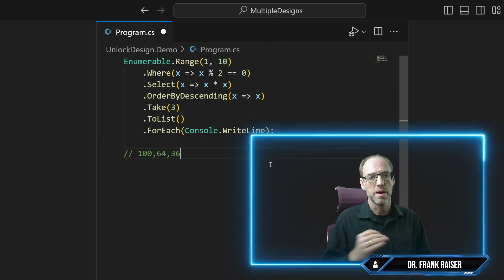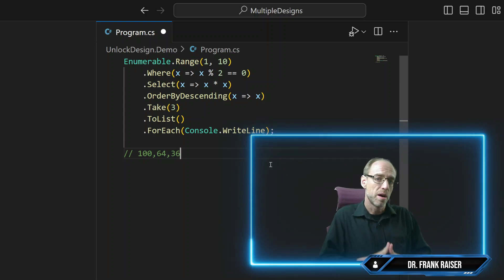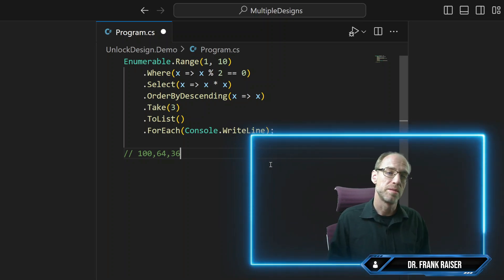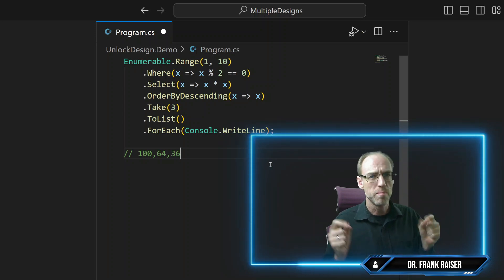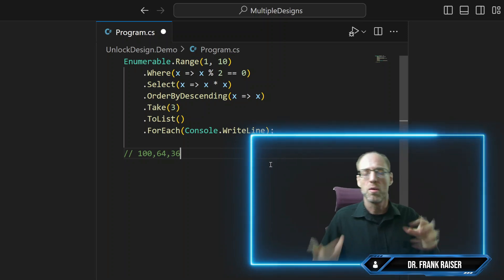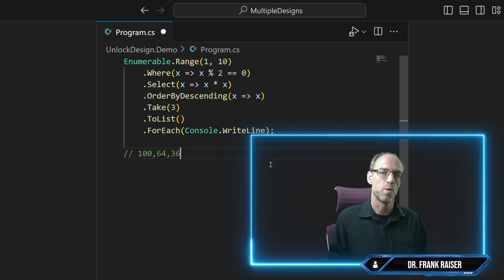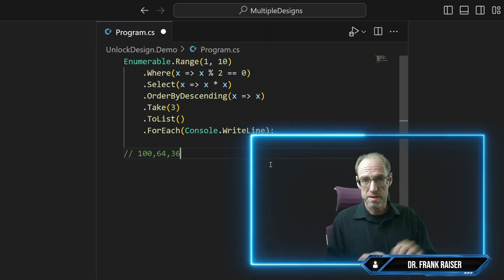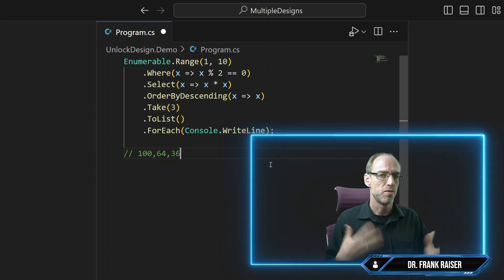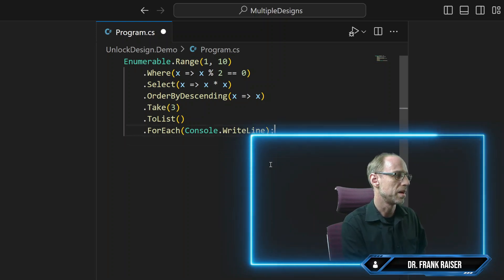That is line by line what we went through in terms of the semantics of these methods. But if we start at the higher level of intentionality, we quickly look over this method and understand what it's doing: we concentrate on the numbers — the first 10, only the even numbers, then we square them, order by highest, and take the first three. So it's the three highest squared even numbers between 1 and 10: that's 10 squared, 8 squared, and 6 squared. Very easy to remember at this level, and much easier than line-by-line semantics.